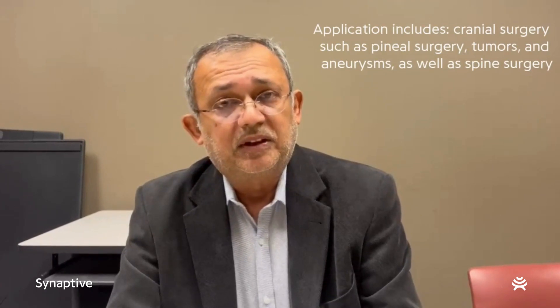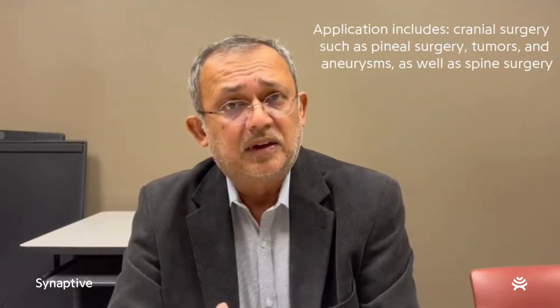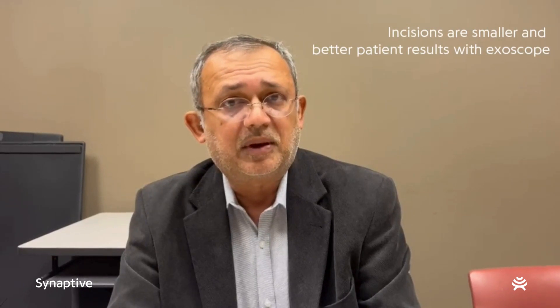The mechanics of the exoscope are really good. We've been using the exoscope for over two years and have used it for cranial cases, pineal surgery, brain tumors, aneurysms, as well as spine surgery and micro approaches. We've found that the incisions are much smaller and we're able to achieve a lot better outcomes for these patients using this technology.